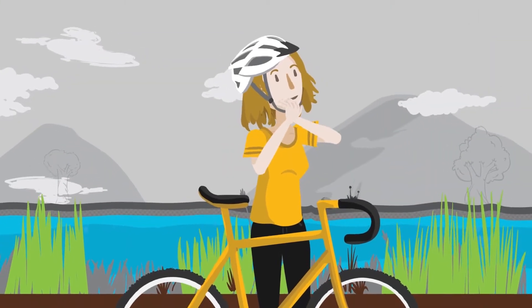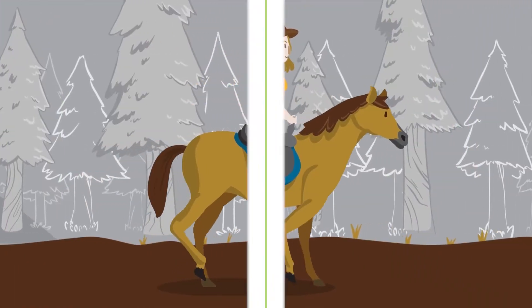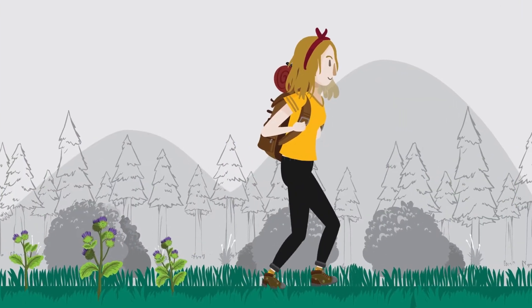Stopping the spread of invasive species is quick and easy. Here's how you can prevent invaders like these from taking over our natural areas.